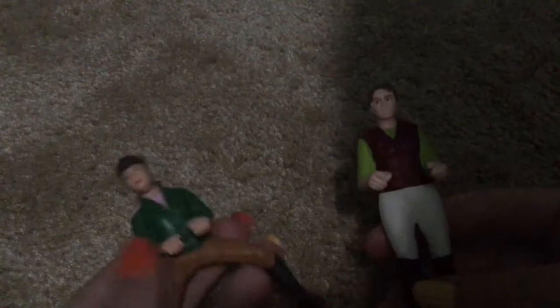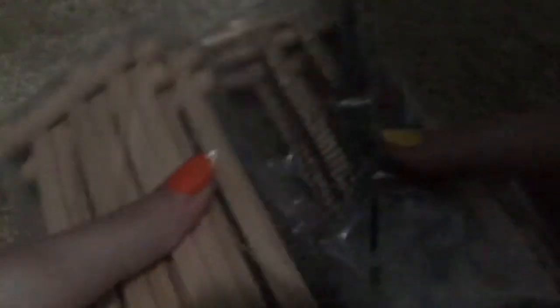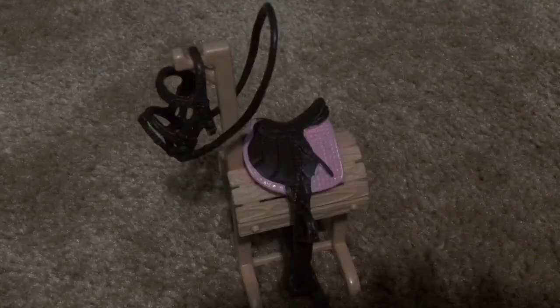These are two other humans that I got — a riding human and a standing human. I got ten fences. I did not unwrap them yet because I got this yesterday and I don't know where to put the fences. I got a saddle and bridle tack stand — I'm so glad I got this because I don't have one of these and I really, really wanted one.